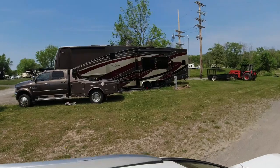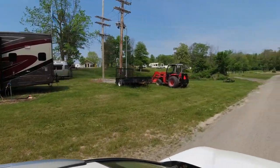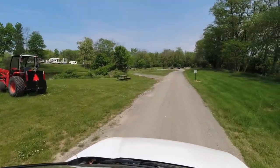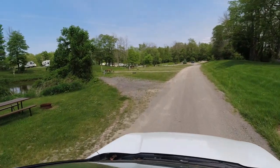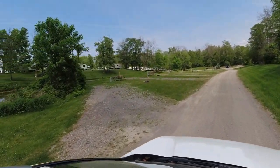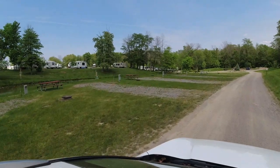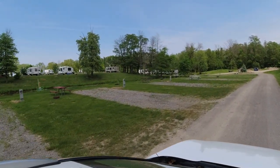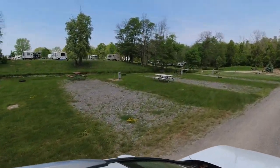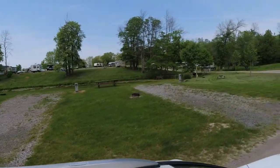The good side is there's plenty of room for parking. This is the road that takes you toward the exit, and all the sites off here to the left seem to be a little bit shorter. They filled up over the weekend and then emptied out right after.